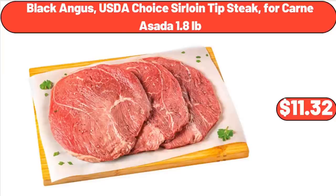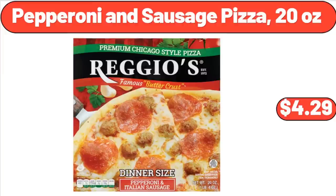Black Angus USDA Choice Sirloin Tip Steak for Carne Asada, 1.8 lb, $11.32. Pepperoni and Sausage Pizza, 20 oz, $4.29.